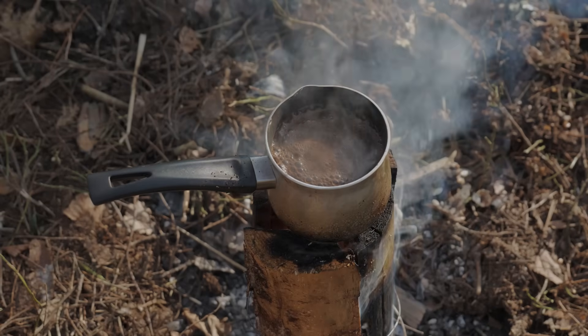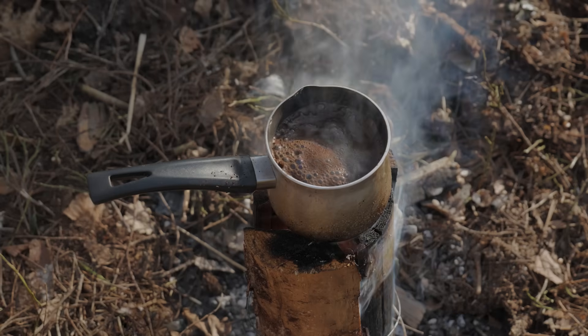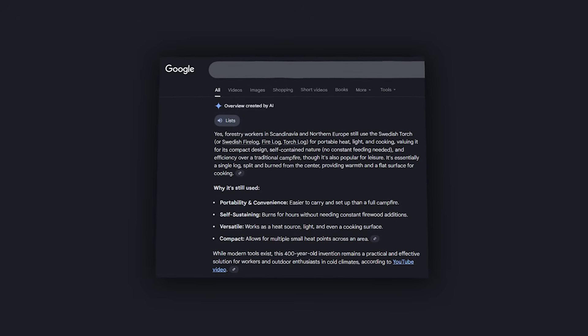But that remaining 1% — when the power goes out, when the car breaks down, when you are genuinely lost and genuinely cold and genuinely fighting for survival — that is when the old knowledge becomes priceless. And yet, not everyone forgot.